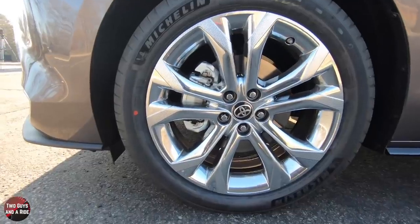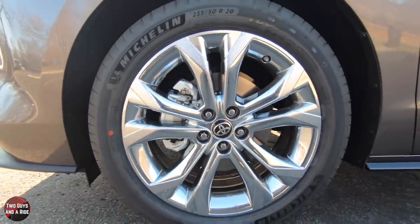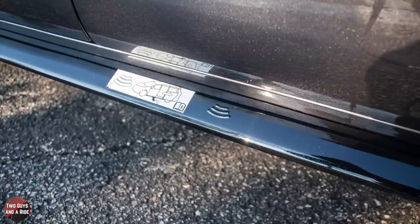Four-wheel anti-lock brakes with 12.9-inch ventilated front disc and 12.5-inch ventilated rear brake rotors. These are the 20-inch metallic wheels, and they're wrapped in P235-50R20 tires. I like this gloss black rocker panel molding as well.